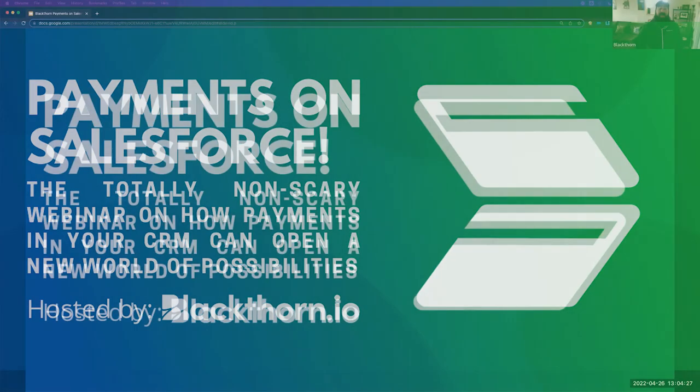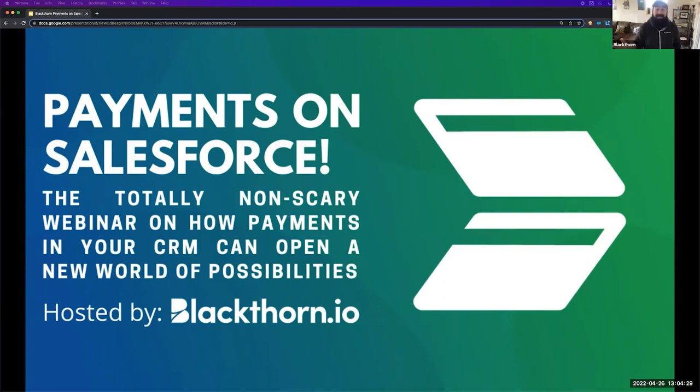All right, let's get started. Hey, everybody. Welcome to today's webinar, Payments on Salesforce — the totally non-scary webinar on how payments in your CRM can open up a whole new world of possibilities.